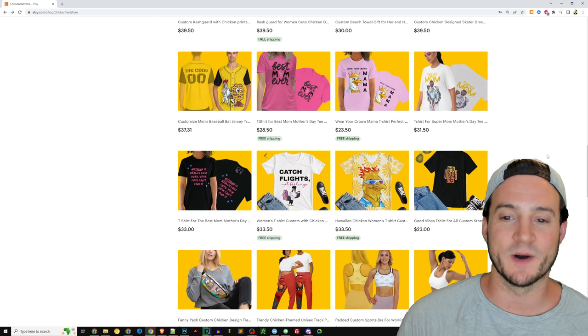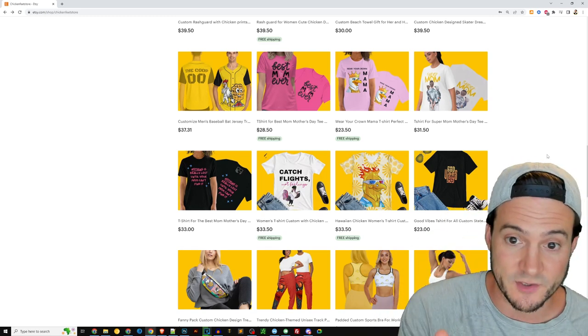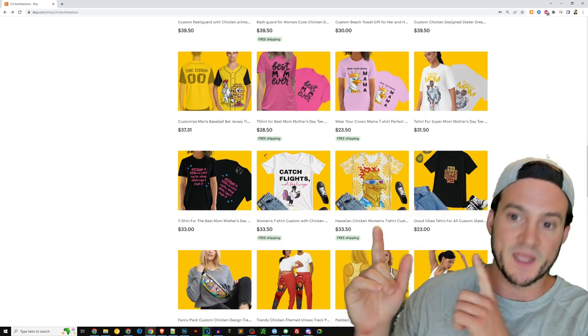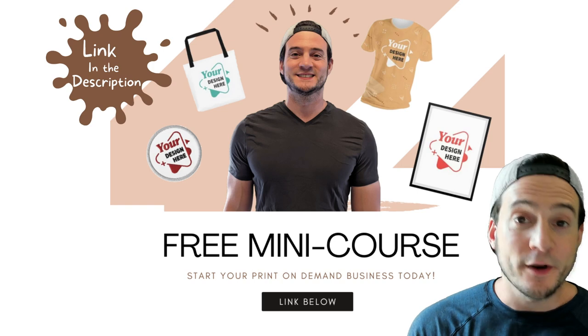You've got really high prices, you're not running a sale, and you're offering free shipping. I would honestly just charge for shipping and lower your list price. When your list prices are this high — sorry for the interruption here.